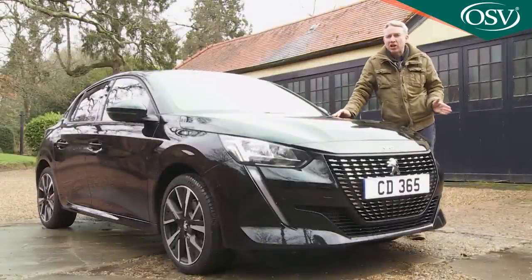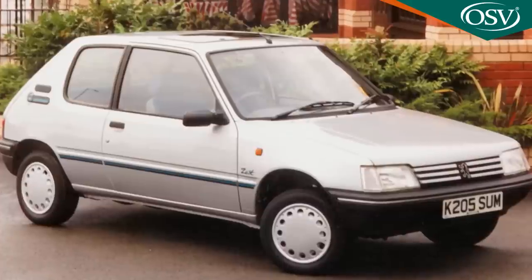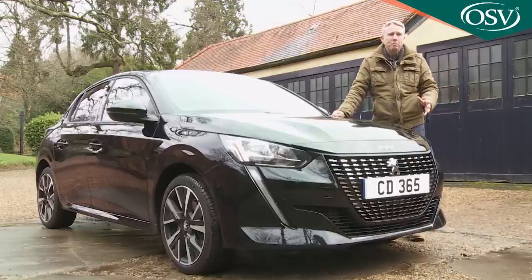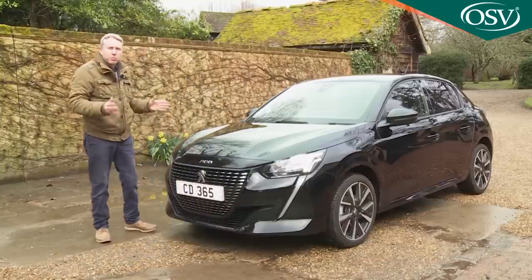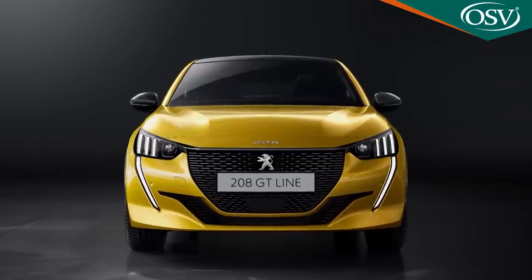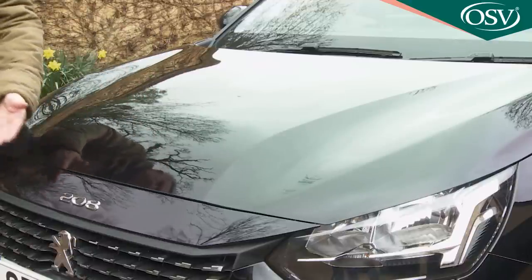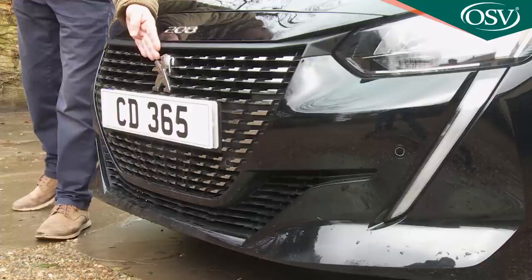Peugeot has quite a history in small hatches stretching back to the 104 of 1976, but more pertinently in terms of B-segment superminis the 205 of 1983. Since then the brand has accumulated over 22 million sales in this segment without ever delivering anything particularly memorable — but that stops right here, right now. If you want this 208, it'll be because you think it looks like nothing else on the road, and you'll be right. The front end is probably the most immediately arresting part of the design, with these distinctive LED corner fangs that on GT Line models flow up into the three-claw LED headlight signature.